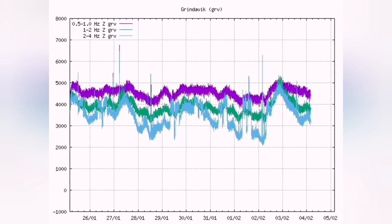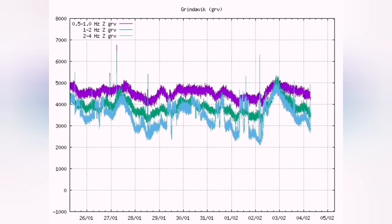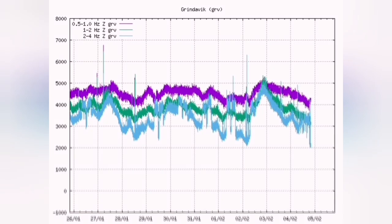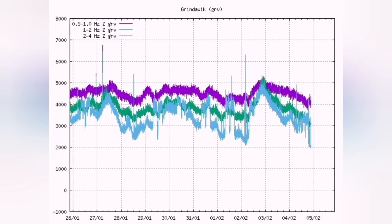The earthquake chart shows the tectonic movement of the plates opening up and making way for the magma to rise. The blue line is tectonic and the purple line is magma. It has now reached the level that it was at just before the eruption on January 14. We may have an eruption.